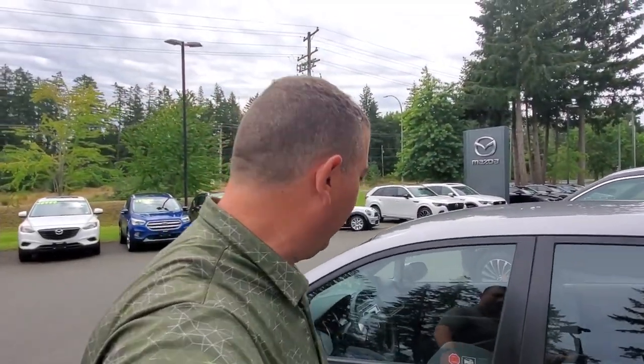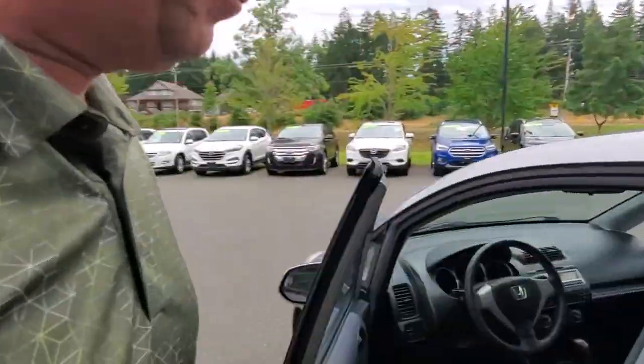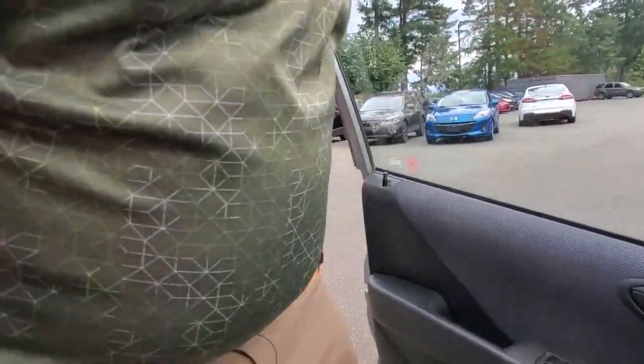Now I'm getting behind the driver's seat to tell you what it's like to drive. Getting in and out is easy — it's got a nice height to it. I've got amazing visibility as a driver here; it would be really nice to see out of.